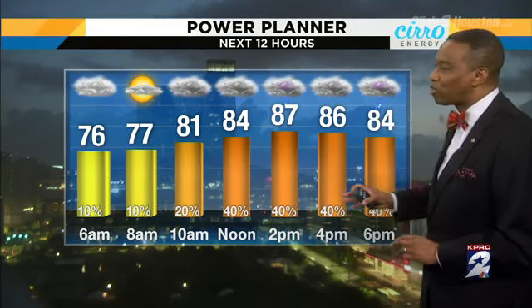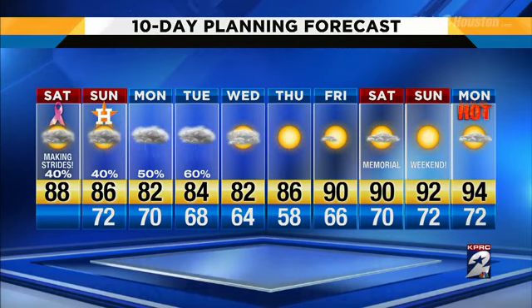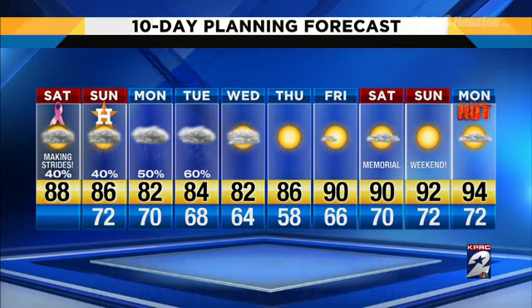All of the models are kind of in agreement in that they disagree, but we can expect the highest rain chances this afternoon into the evening hours. Looking at the next 10-day forecast, rain is sticking around throughout the period — 40 to 50 to 60 percent chance going through the next several days. The Astros are in the middle of a 10-game homestand, so lots going on there. Notice by Wednesday we dry out and stay dry all the way through Memorial Weekend. Enjoy!